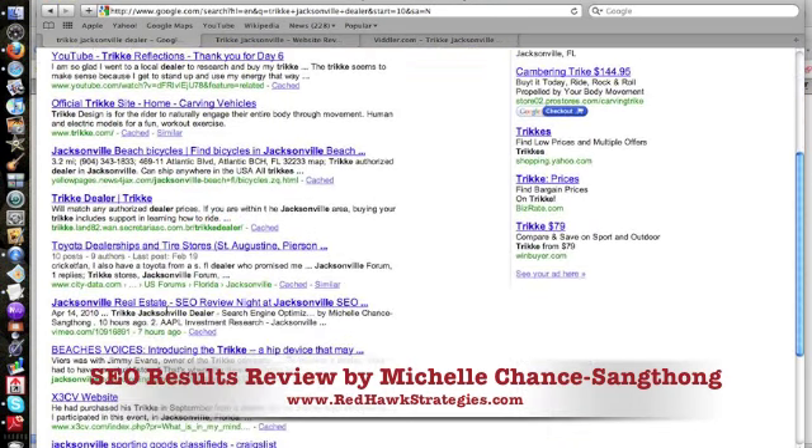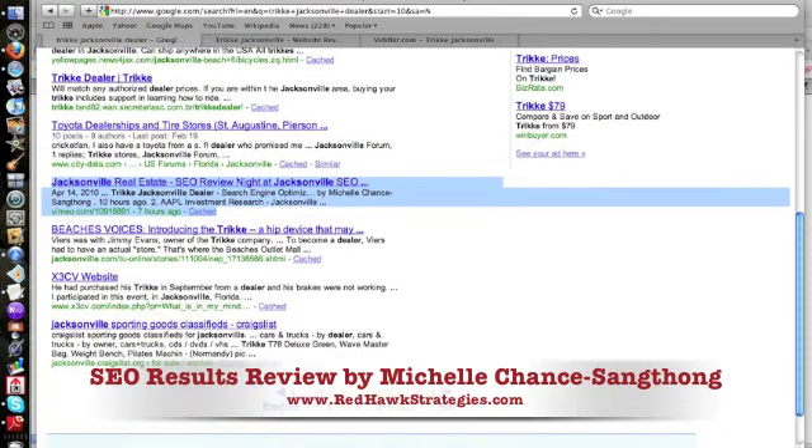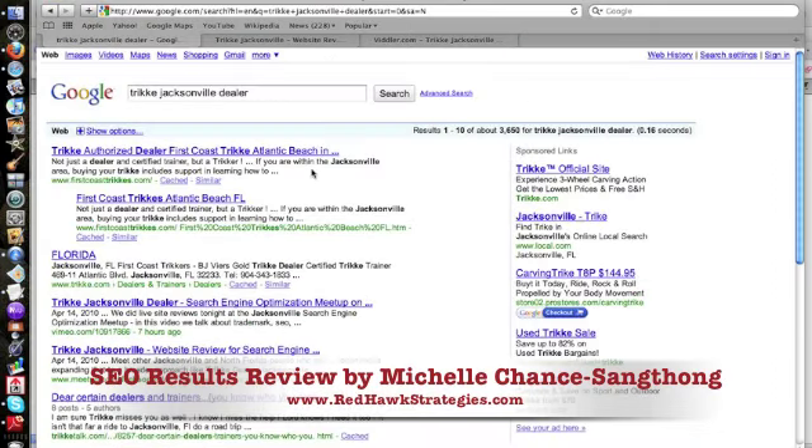Interestingly, there's also a semi-listing here. This is the Vimeo video we did for Jacksonville Real Estate, but because I had uploaded the Trike Jacksonville Dealer video, it's actually ranking too. That's not bad results for 18 hours. Now, Google is always flexing their muscle — just because it's here today doesn't mean it will be here tomorrow. So you always have to be thinking about how to create new content.